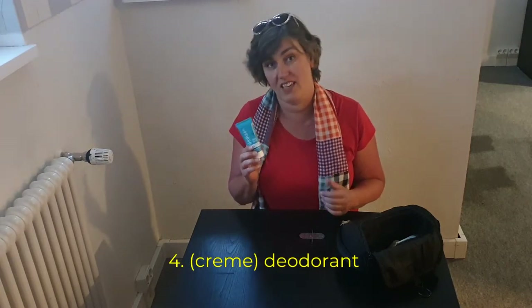Deodorant. I use a cream deodorant — I think it's very nice. Shampoo, but normally when I travel, the size is not that big.